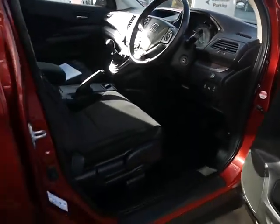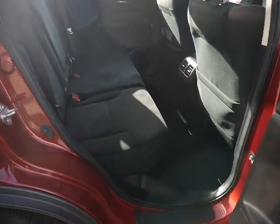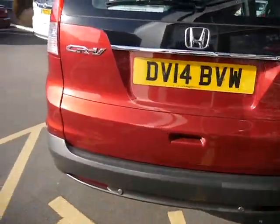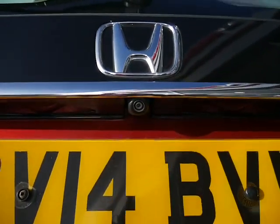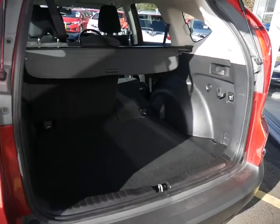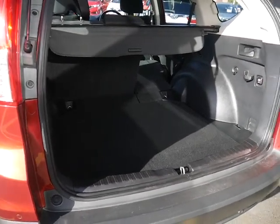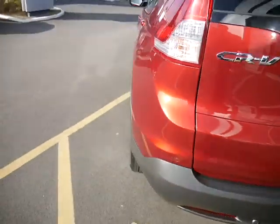We've got heated folding wing mirrors as well, and you'll see just how much space there is in the car. There's a little tag down here and the seat easily folds down for you. You've got a rear parking camera which comes up on one of the screens in the front, and you'll see what a huge boot the CR-V gives you. It actually comes with a space saver spare wheel as well, which is quite rare nowadays. You've also got rear parking sensors to go with the camera.